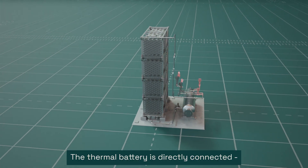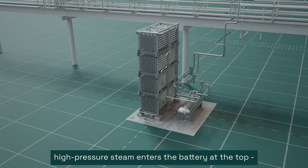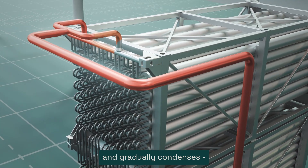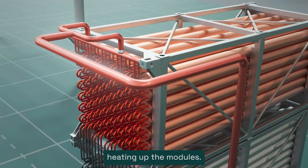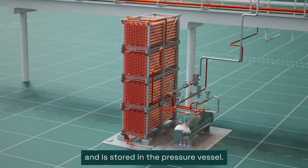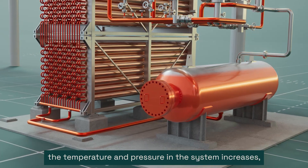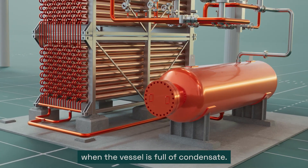The thermal battery is directly connected to the steam network. During charge, high pressure steam enters the battery at the top and gradually condenses as it flows downwards, heating up the modules. The condensate exits at the bottom and is stored in the pressure vessel. At the same time, the temperature and pressure in the system increases, and the battery is fully charged when the vessel is full of condensate.